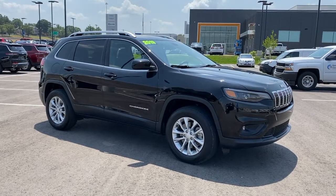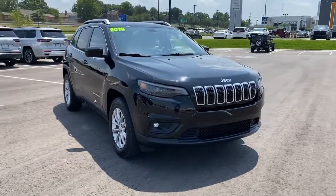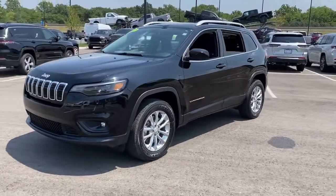You're gonna love the 2019 Jeep Cherokee. This vehicle still has fewer than 35,000 miles on the clock, so it won't last long. The Cherokee has your back on all your adventures.